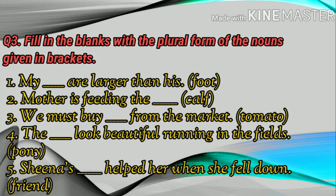Number five: Sheena's dash helped her when she fell down. That's all for this chapter. Hope you understood. Thank you.